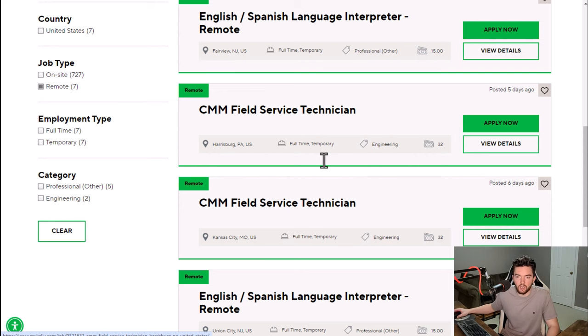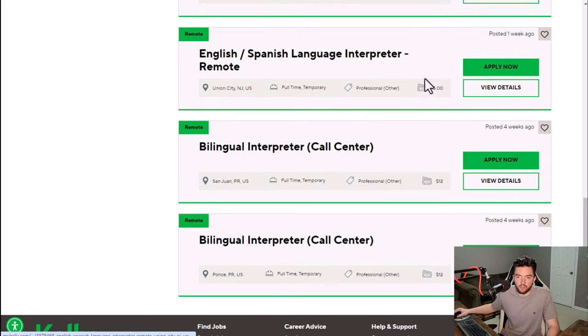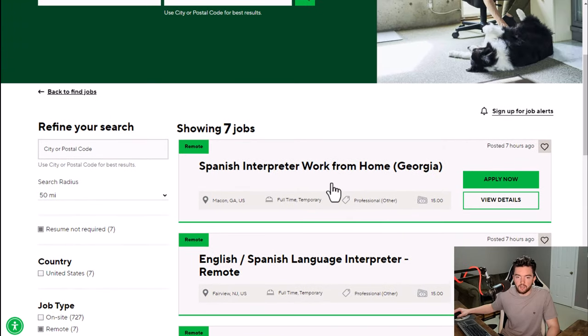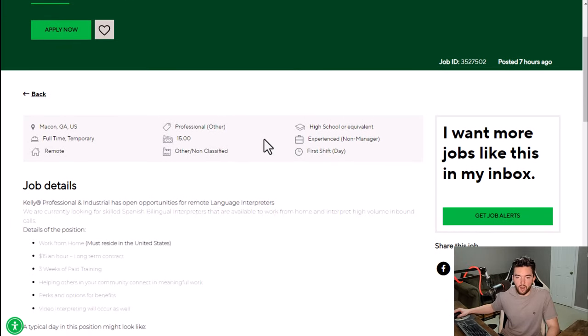They'll tell you how much they pay on the side. A field service technician pays $32 an hour, interpreters pay around $15 an hour, and you have another one that pays around $12 an hour if you go more for the call center route. Some of these were posted just a few hours ago.